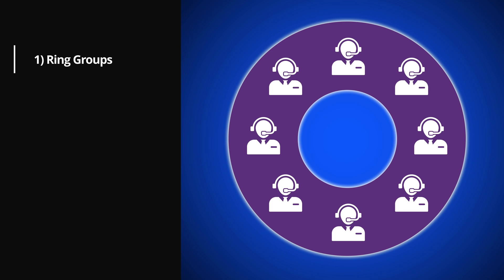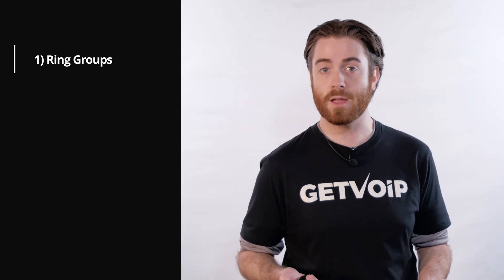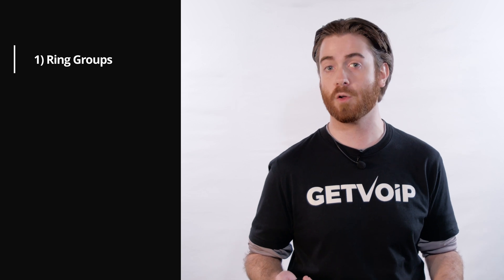Number one: ring groups. Ring groups are customizable preset contact groups of agents with similar skill sets that work in the same department or that share the same schedule. When an inbound call comes into a ring group, all the telephone numbers within the group ring simultaneously, ensuring the caller gets a quick response. The call goes to the first agent that answers. This is ideal for sales and support teams since it cuts down on caller wait times while streamlining the workflow for your agents.